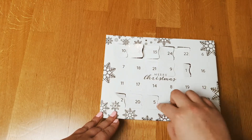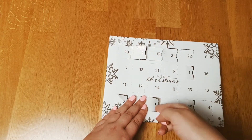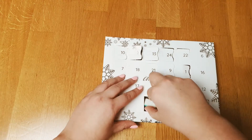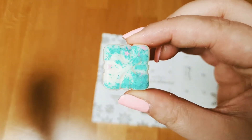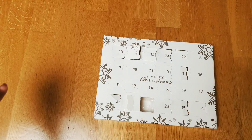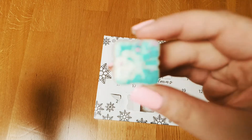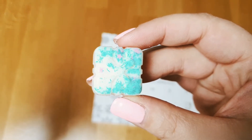Number five is Winter Wonderland. It's blue, pink, and white. It smells fresh and fruity — a very good scent for comfy days.